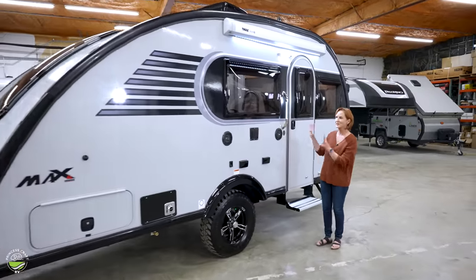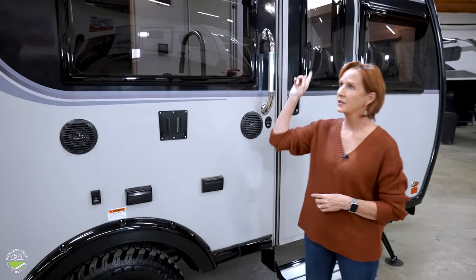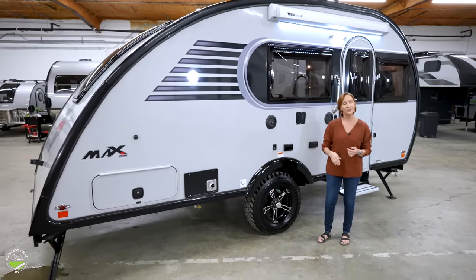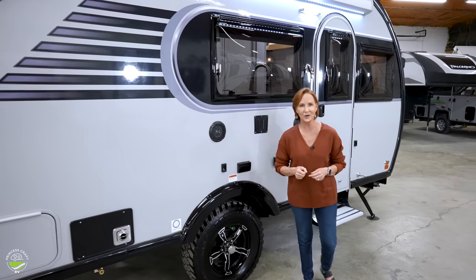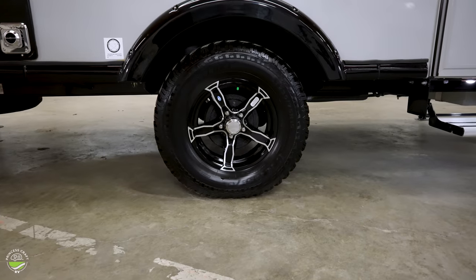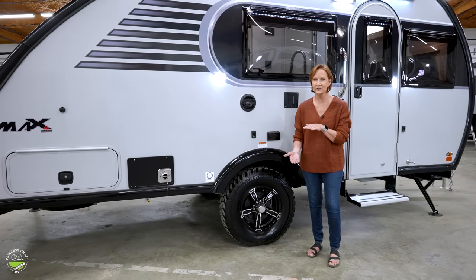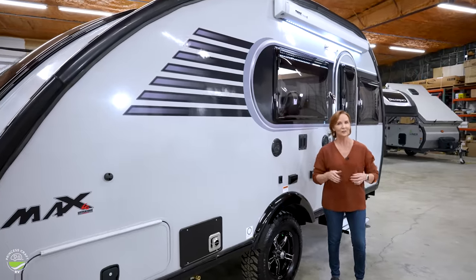Outside, the first thing you'll notice is the style. The exterior can be white or silver, the trim can be black, red, or silver, and the graphics offer silver with black or red with black — so there's great customization for a stylish teardrop. One option is the 15-inch off-road tire — you don't want to go rock climbing, but it's great for rougher terrain, and it also has a two-and-a-half-inch lift for bigger ground clearance. There's also an option for the Thule awning, which is six foot two and has a light in it.